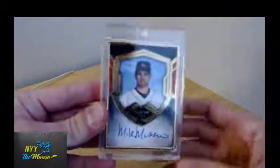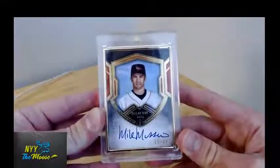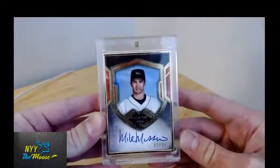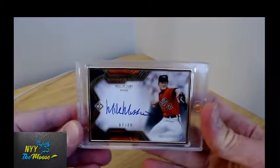I've also got the base versions of these cards. 'Base' is a funny word for a Transcendent — you know, everything's out of 25. They're sharp gold; all of these are gold framed. And the pitching version is 7 of 25.